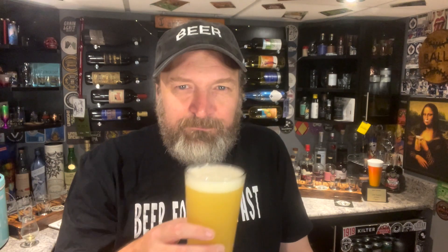Oh yeah, there we go. Stone fruit on the nose — not necessarily citrus or anything. A little peach, that kind of thing. Let's go in for a sip.